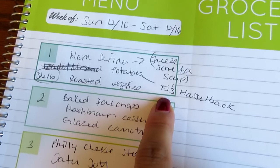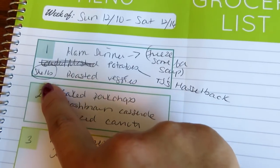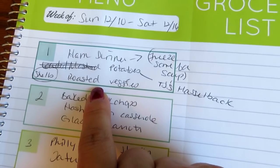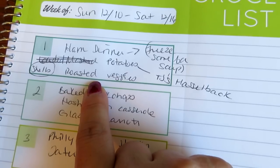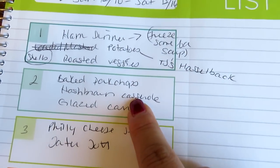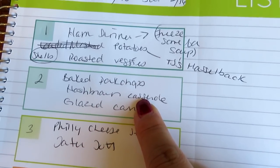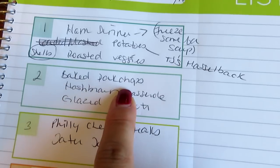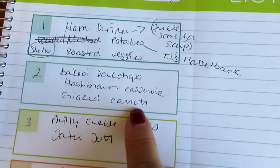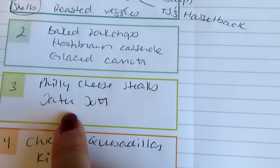For anybody who asked on Instagram — I thought the Hasselback potatoes were just okay. I had leftover stuffed shells and made roasted veggies — two huge trays so I could have leftovers this week. Tonight we're having baked pork chops. I had two huge pork chops buried in my deep freezer so I'm going to bread and bake them. I'm making hash brown casserole and glazed carrots. Tomorrow I think we're having Philly cheesesteaks.